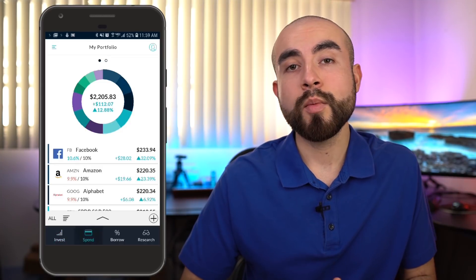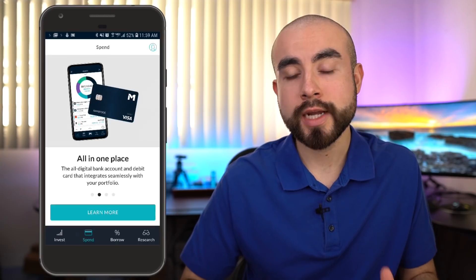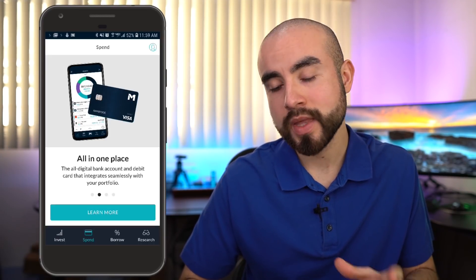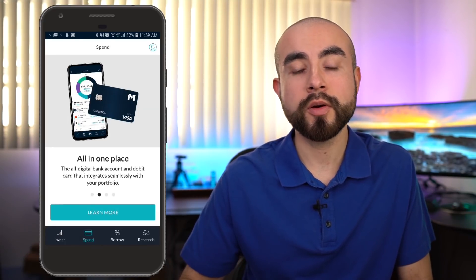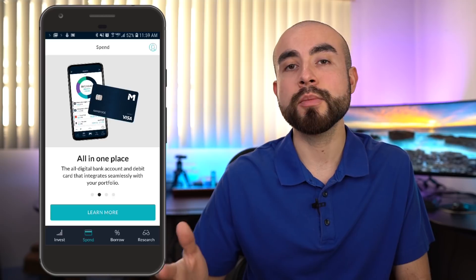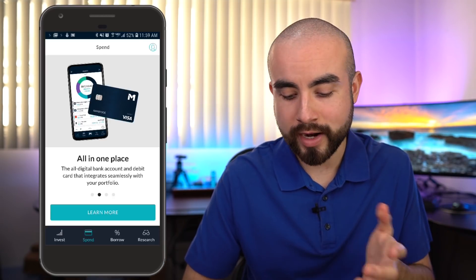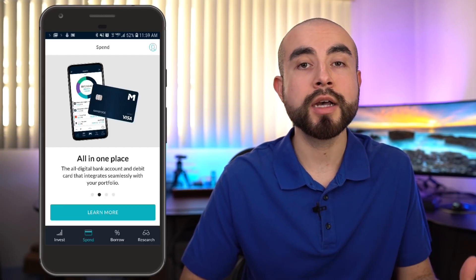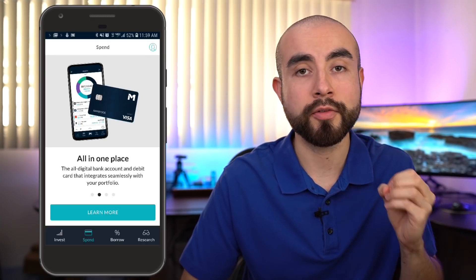The next feature on M1 Finance is called M1 Spend — an upcoming feature that's basically a mobile banking account built into your M1 Finance app. M1 Finance is looking to add a banking account into your investment portfolio to give you a way to easily transfer money between your investment and checking account. It'll come with an M1 Finance debit card, making transfers, deposits, and withdrawals quicker and easier than having to link an external bank account.